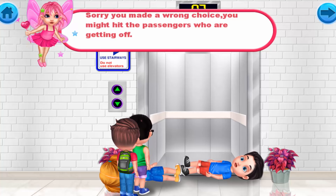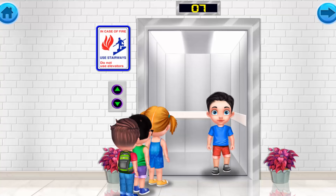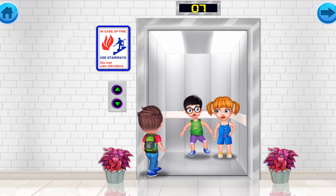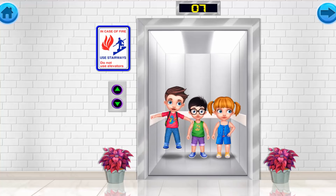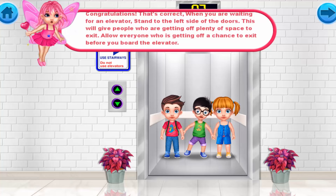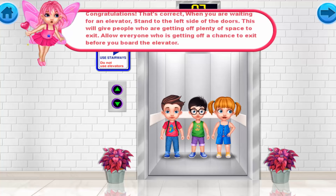You made a wrong choice — you might hit the passengers who are getting off. Congratulations, that's correct! When waiting for an elevator, stand to the left side of the doors. This will give people who are getting off plenty of space to exit. Allow everyone who is getting off a chance to exit before you board the elevator.